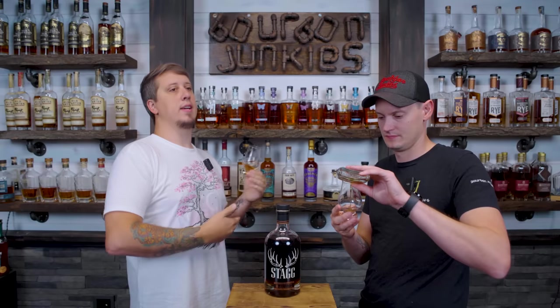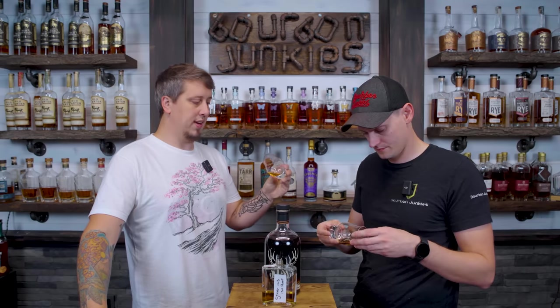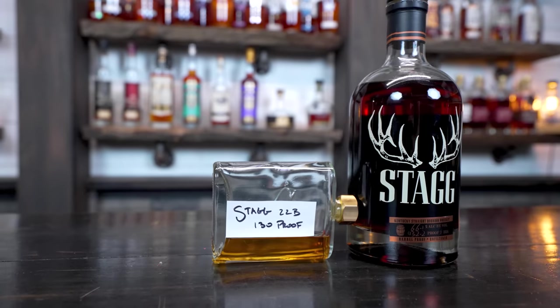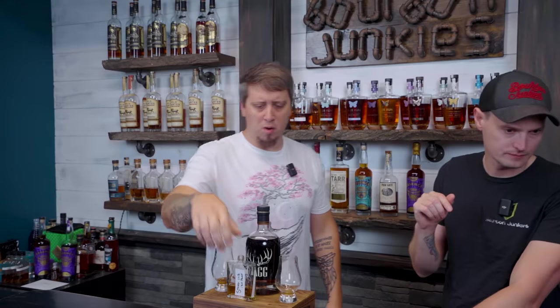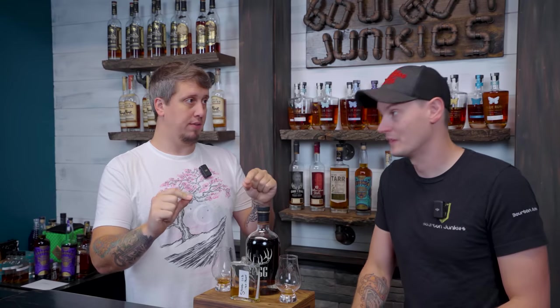Hit the like and subscribe too — 50 to 60 percent of you aren't subscribed, and even if 20 of you subscribed it would really help. Alright — 22b. For real, 22b smells like Stag Junior. It's got a lot of that black cherry — really spicy, woody black cherry — and big char. Those two smell very different. 22a is so much brighter and fruitier, almost E.H. Taylor-like. 22b is way darker, way oakier — that charred wood is right there.